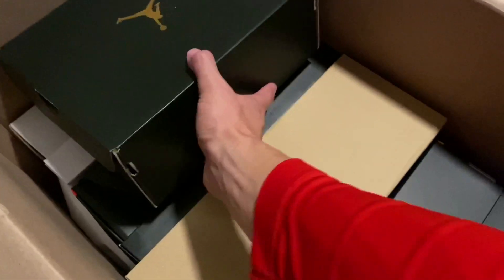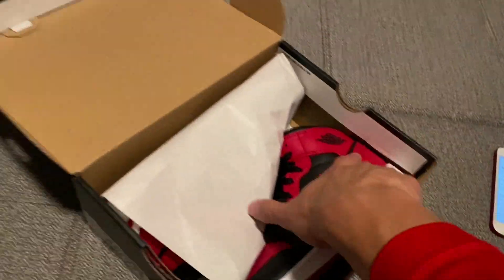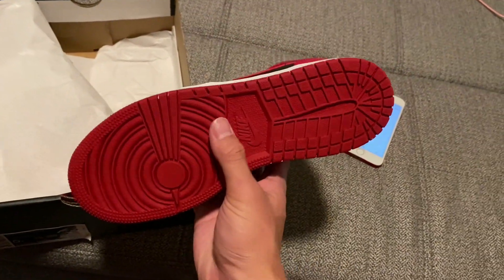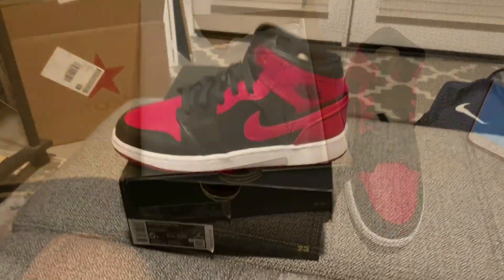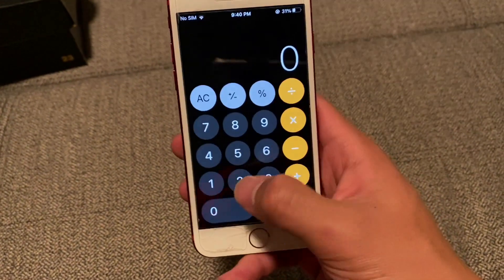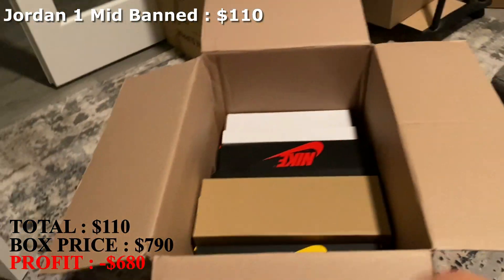You can see about 5 shoes in here. Let's start off with the Jordan 1 box — it's a smaller box, smaller size, a 5 youth. These are the Jordan 1 Mid, I think these are called the Band colorway. They're brand new as well. Out of all the mids, this is probably the nicest colorway, going for about $110. I'm going to mark it at $110 for these.